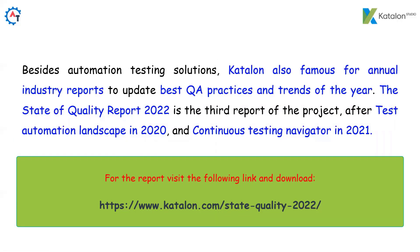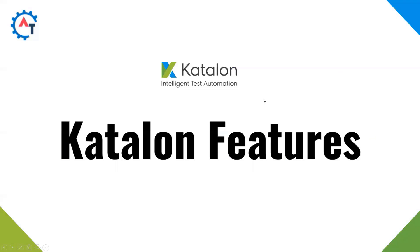Besides automation testing solutions, Katalon is also famous for annual industry reports. It provides annual industry reports to update best practices and trends of the year. The State of Quality Report 2022 is the third such report, after the Test Automation Landscape in 2020 and Continuous Testing Navigator in 2021. The same report can be downloaded from the link provided in the description. Now we will look into the Katalon features.